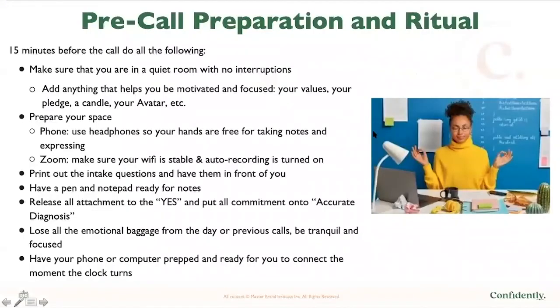The first part of your preparation for a sales call is your pre-call ritual. At least 15 minutes before the call, give yourself the space to really be ready to show up confidently. Make sure that you're in a quiet room with no interruptions — lock the door, even if it's in a closet. Add anything that helps you be motivated and focused, like your values or your pro pledge printed out, a candle, a picture of your avatar or your ideal client. Prepare the space.